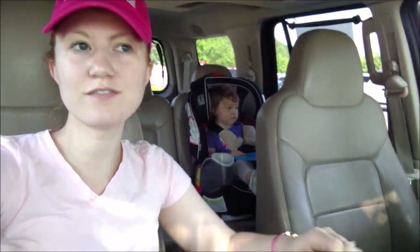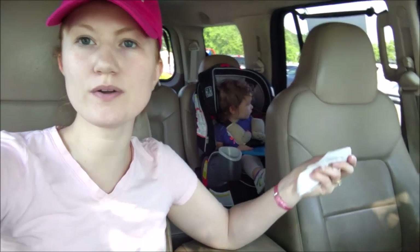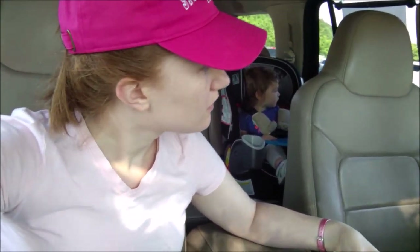We're at Lowe's again. I feel like we're always going to Lowe's. It's because there's always something that breaks and we always have to go somewhere and pick something up to fix it. So we're here to get a lot of things. Let's go shopping.